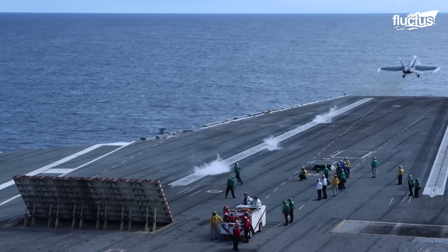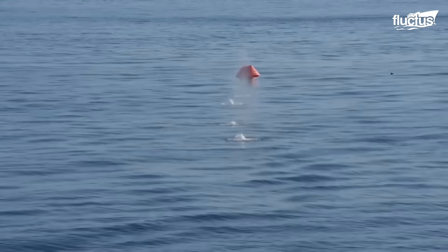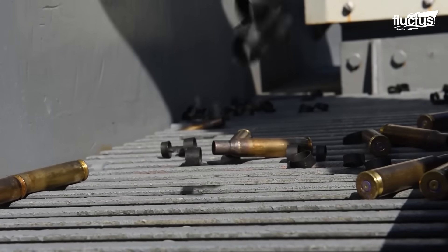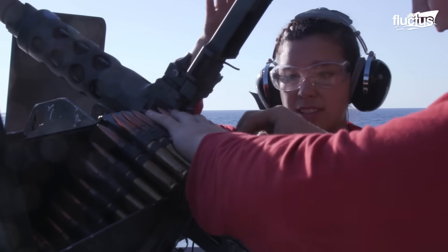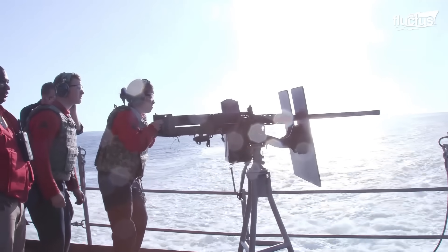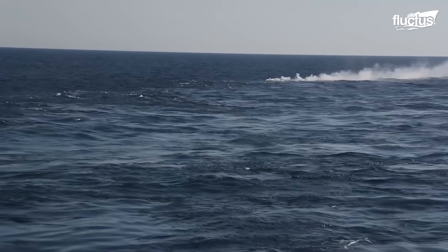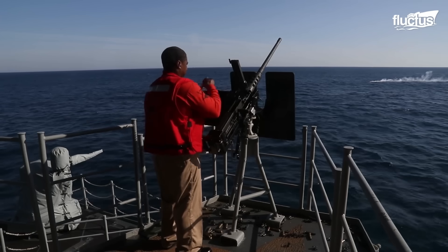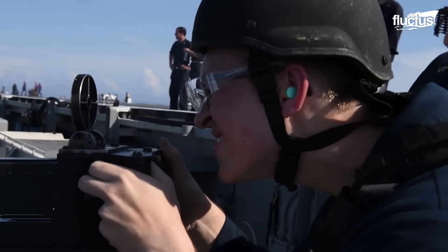On aircraft carriers, .50 caliber machine guns serve as versatile weapons against a variety of threats. They help defend against small boat incursions, provide suppressive fire during amphibious operations, and act as a last-resort defense against aircraft. Though less advanced than dedicated air defense systems, these guns can damage or disable helicopters and low-flying aircraft, forcing them to retreat or crash.